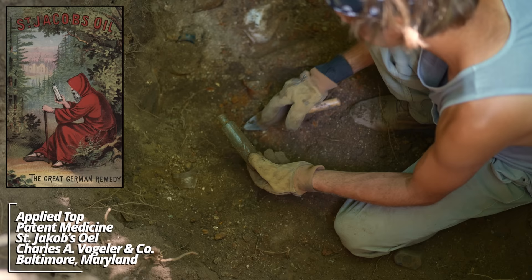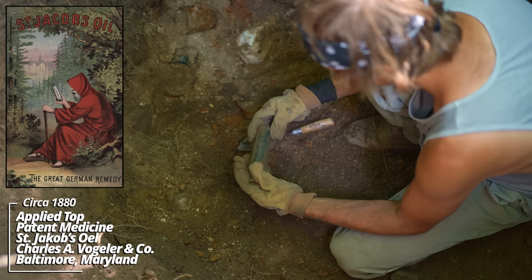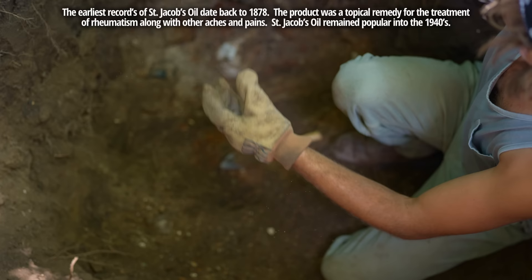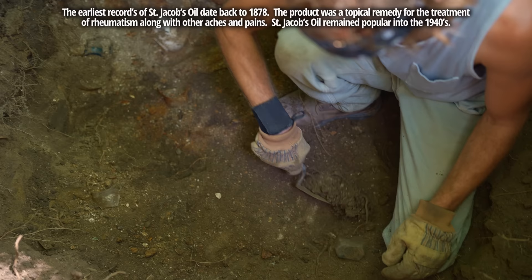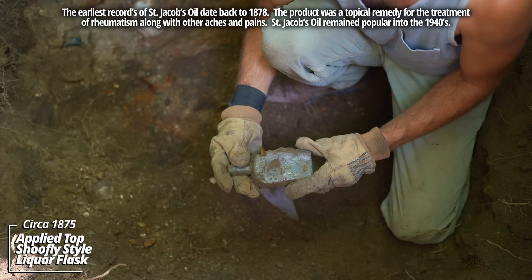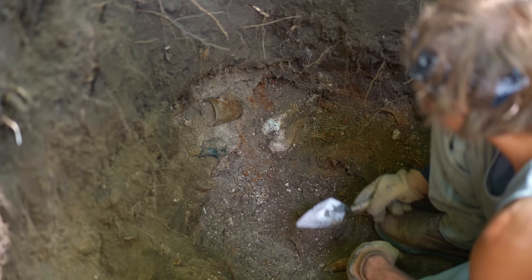Some kind of bottle here — wow, Saint Jacob's Oil! This is an early one — A. Vogler and Company, Baltimore, Maryland. This was a popular product. The age of this thing is incredible — this is an applied top, it's like a hinge mold bottom. It's a knife-edge liquor flask — this is pre-1880.